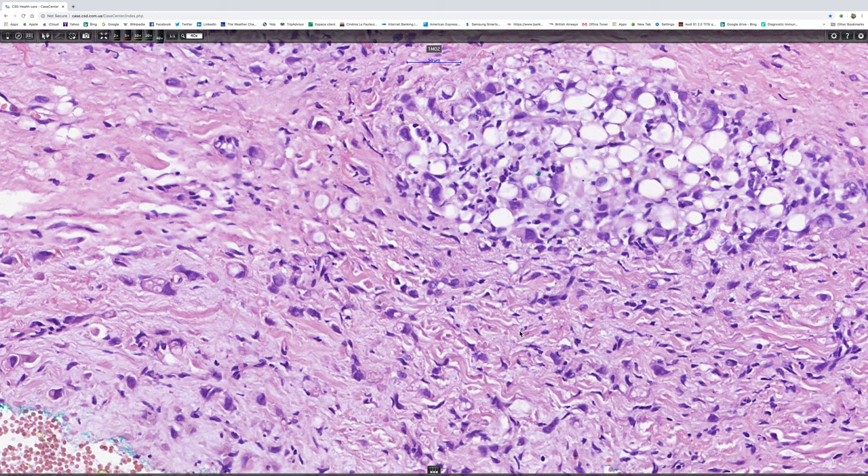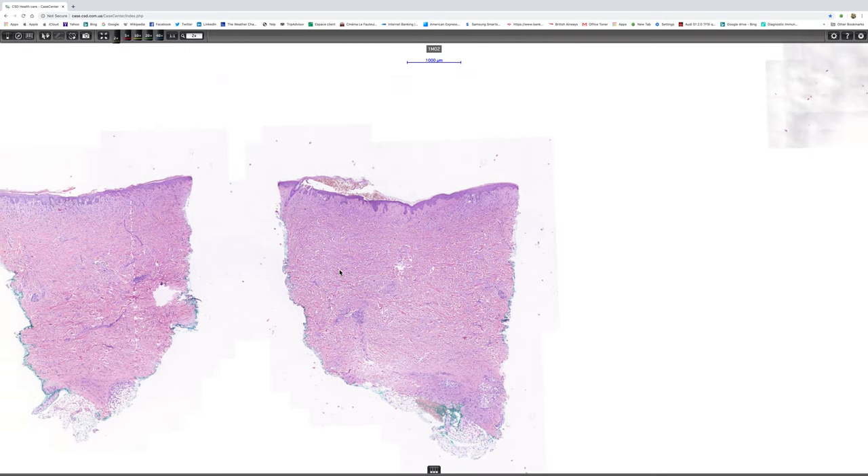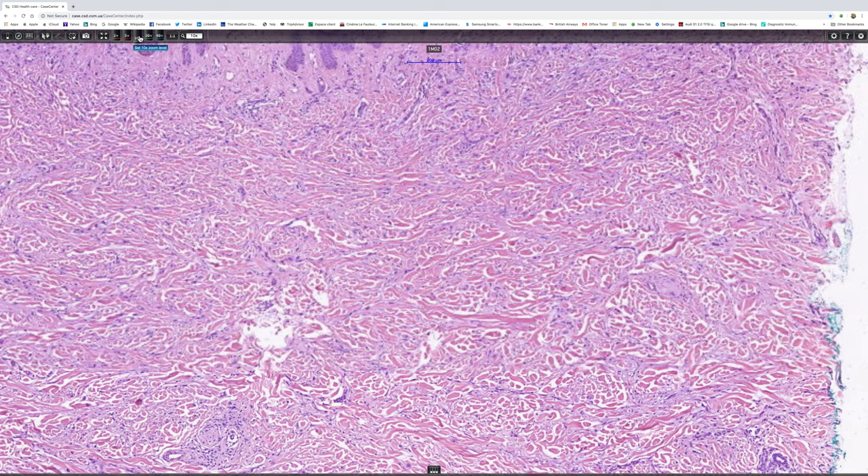So with that in mind, let's go back to the scanning view and we'll have a look here to see the papillary dermis in greater detail.